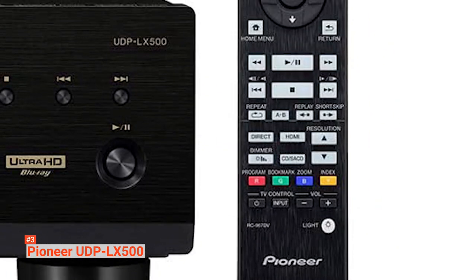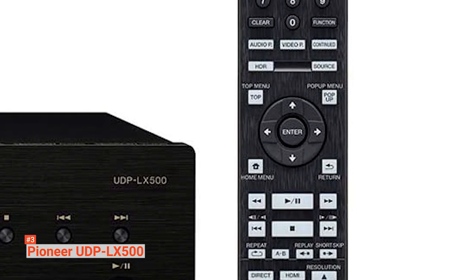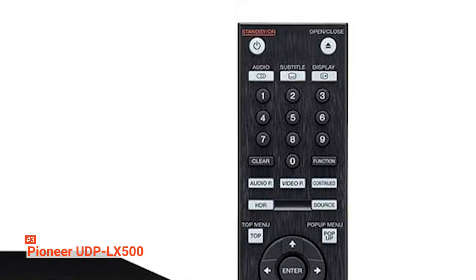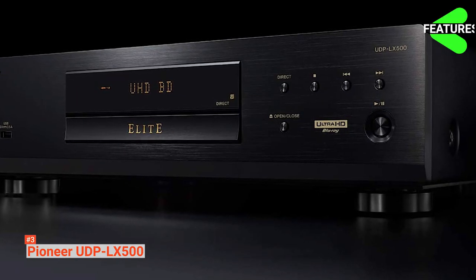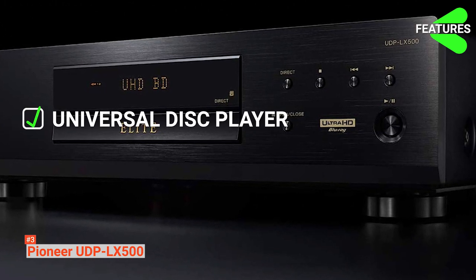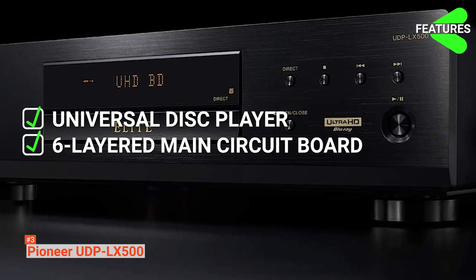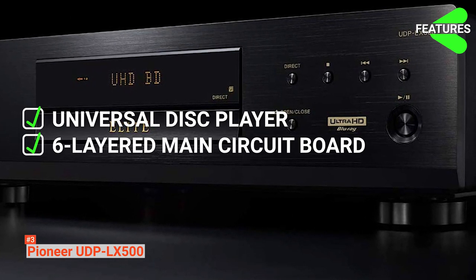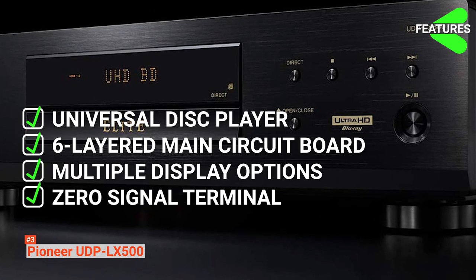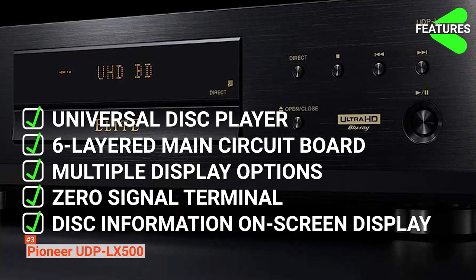At the same time, it features a disk information on-screen display that lets you conveniently display the disk information on your screen by pressing and holding the remote's control display button. The features of the Pioneer UDP-LX500 include a universal disk player for a wide digital disk collection on a single player, a six-layered main circuit board for an enhanced listening experience, multiple display options, zero-signal terminal for uninterrupted lag-free viewing, and disk information on-screen display.